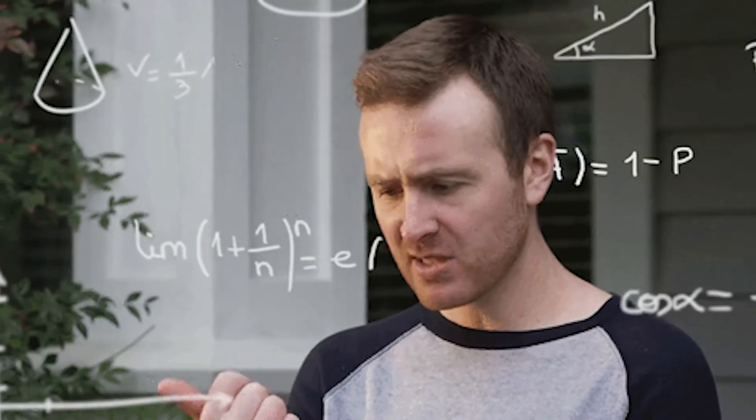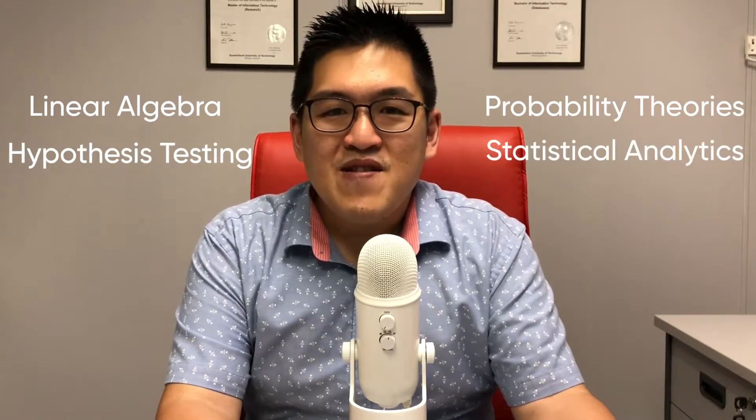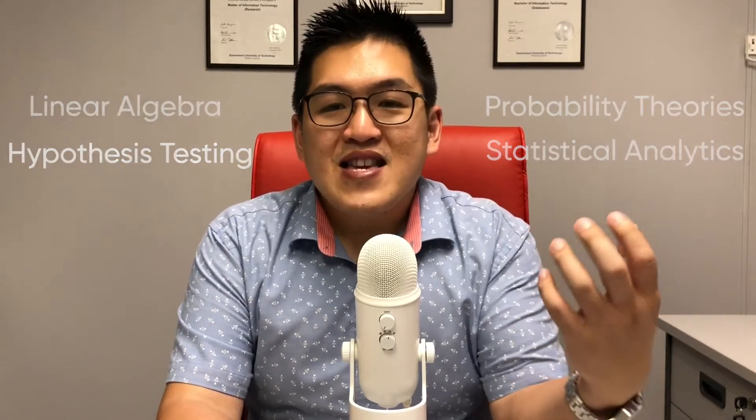First of all, you require mathematics. When it comes to mathematics, it's not like what many people have been thinking, like you need advanced mathematics, calculus, or even quantum mathematics. All we need for data science is fundamentals mathematics in what we learn in high school, like linear algebra, probability theories, hypothesis testing, and a bit of the statistical analytics. It's more important for data scientists to know how to apply these theories than how to derive these theories.